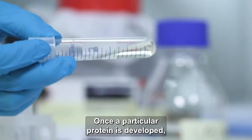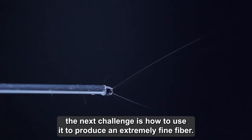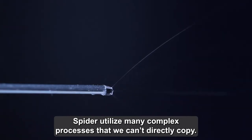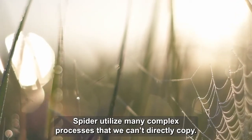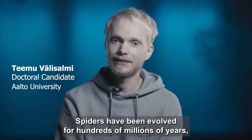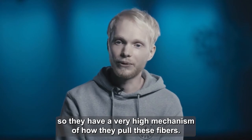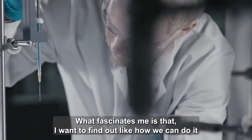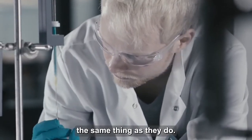Once a particular protein is developed, the next challenge is how to use it to produce an extremely fine fiber. Spiders utilize many complex processes that we can't directly copy. Spiders have been evolved for hundreds of millions of years, so they have a pretty high mechanism of how they pull these fibers. What fascinates me is that I want to find out how we can do the same thing as they do.